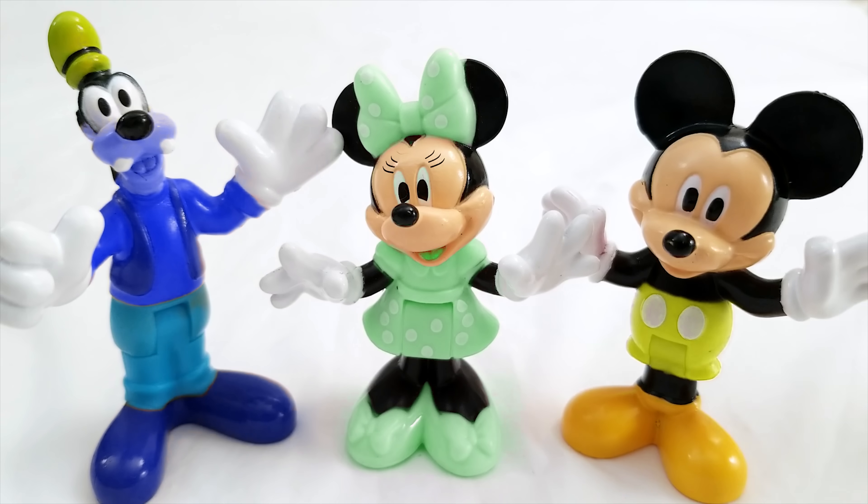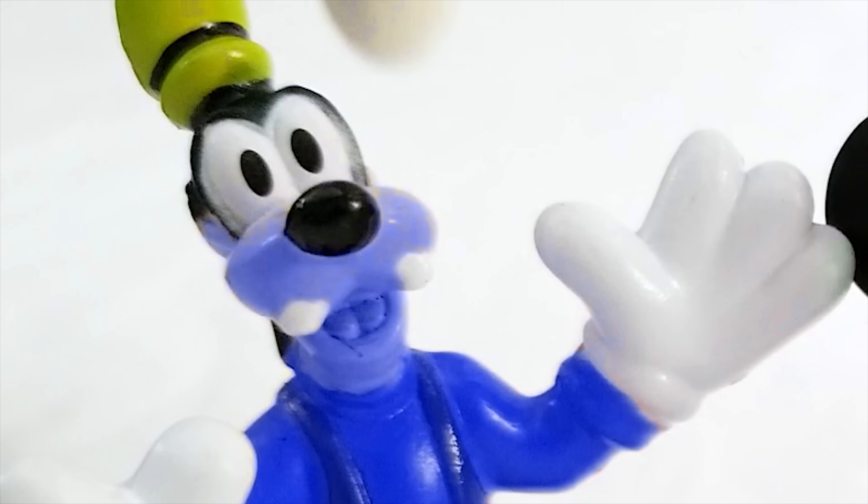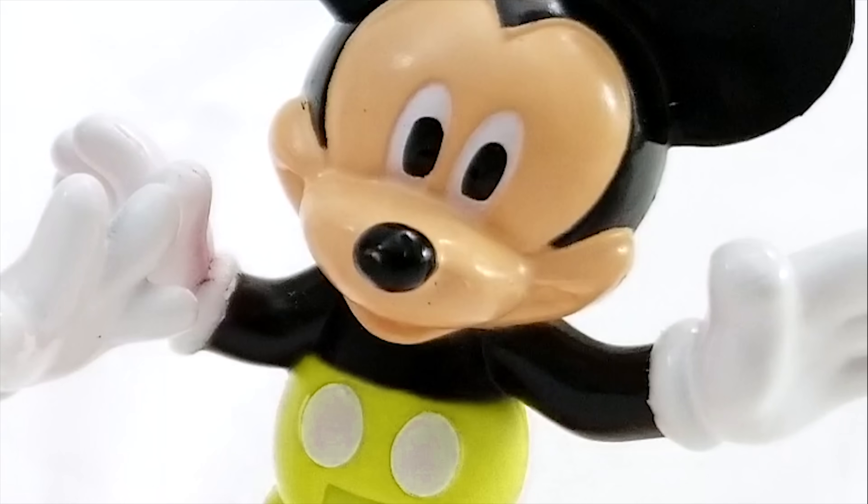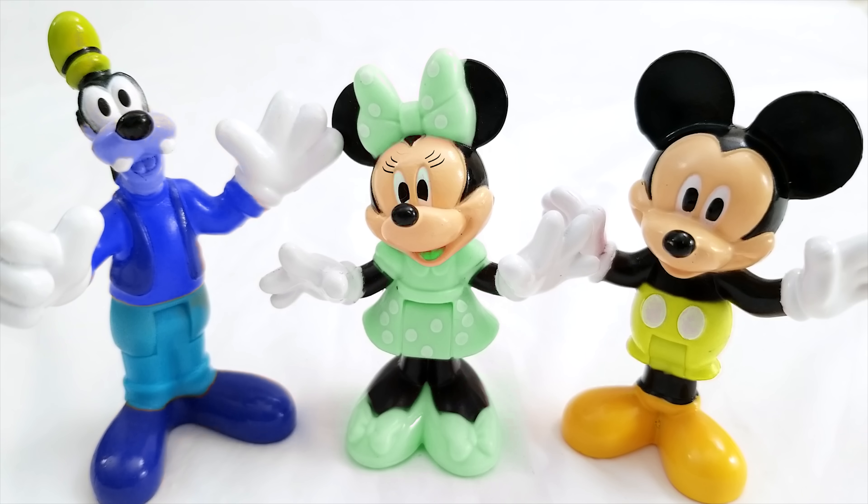All of these Mickey Mouse Clubhouse toys have gotten their colors all mixed up. Goofy is blue, Minnie is green, and Mickey Mouse is yellow. That's not right. Can you help me get the right color back on the right toy? Okay, let's get started.